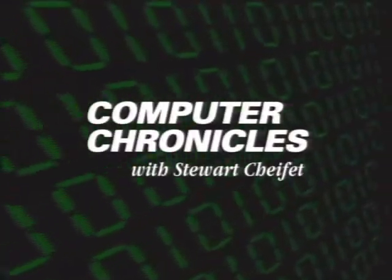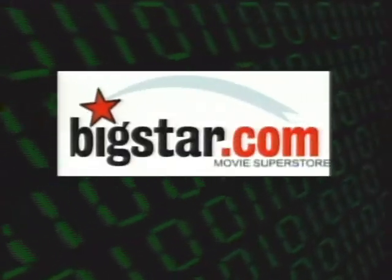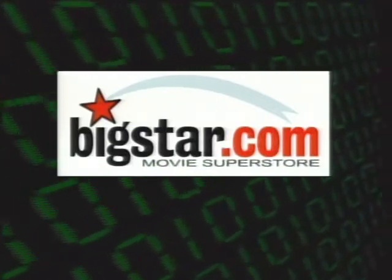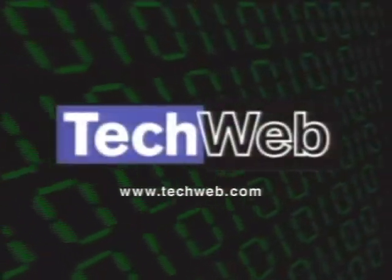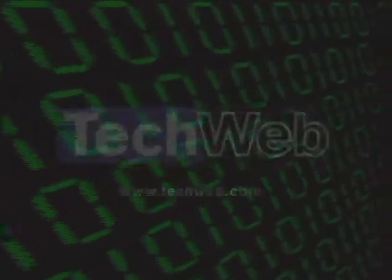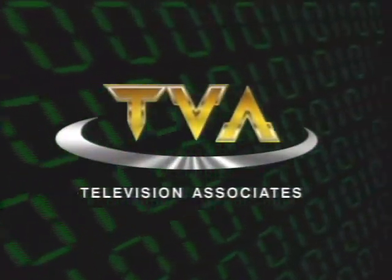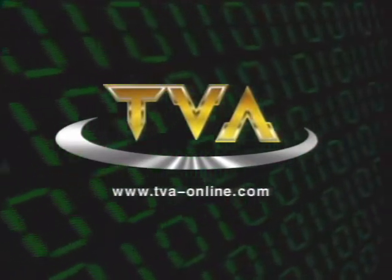The Computer Chronicles is brought to you by BigStar.com, with thousands of videos and DVDs for the whole family. Additional support by TechWeb for up-to-the-minute technology news. And by TVA, Television Associates, bridging the worlds of computers and video with DVD authoring and MPEG encoding services.